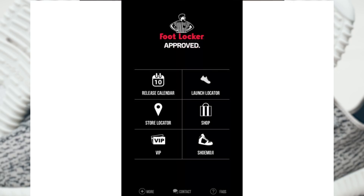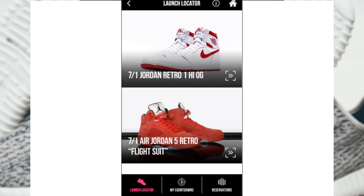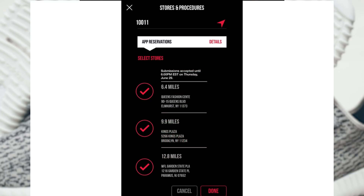After you log in, go to the launch locator, and then select a pair of shoes that is releasing in your area, and a pair that allows reservations. If there are stores in your area that do allow reservations for the specific shoe you're trying to get — in this case, the Beluga 2.0s — you can select up to three stores where you'll be able to get it.